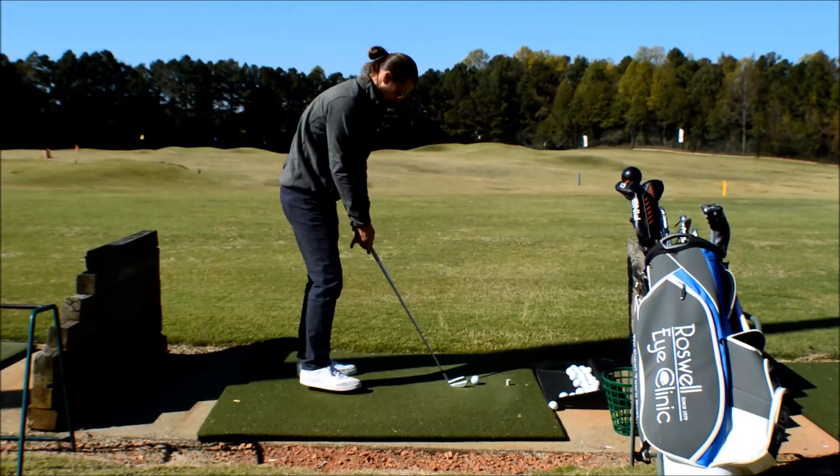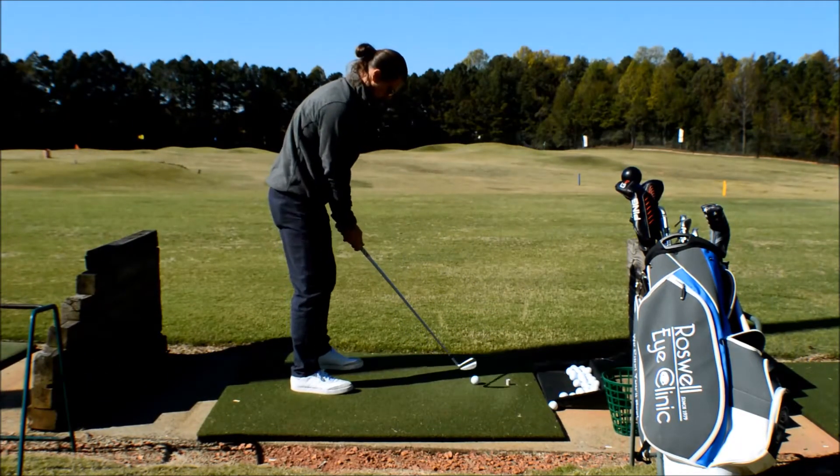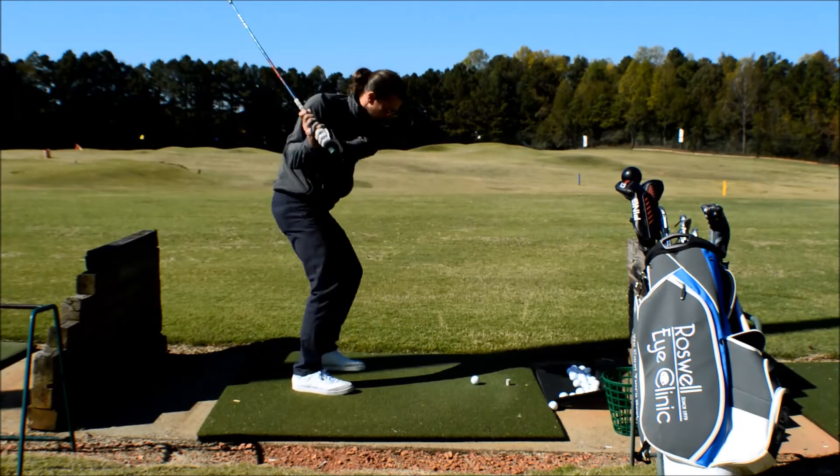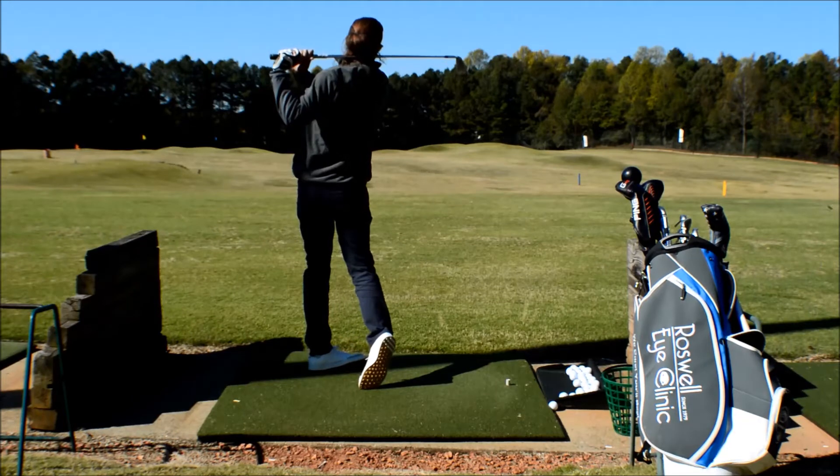One of the biggest challenges facing the amateur golfer is proper alignment. If you're aligned properly, you can get the ball started on the correct target line. You're going to hit more fairways and more greens.